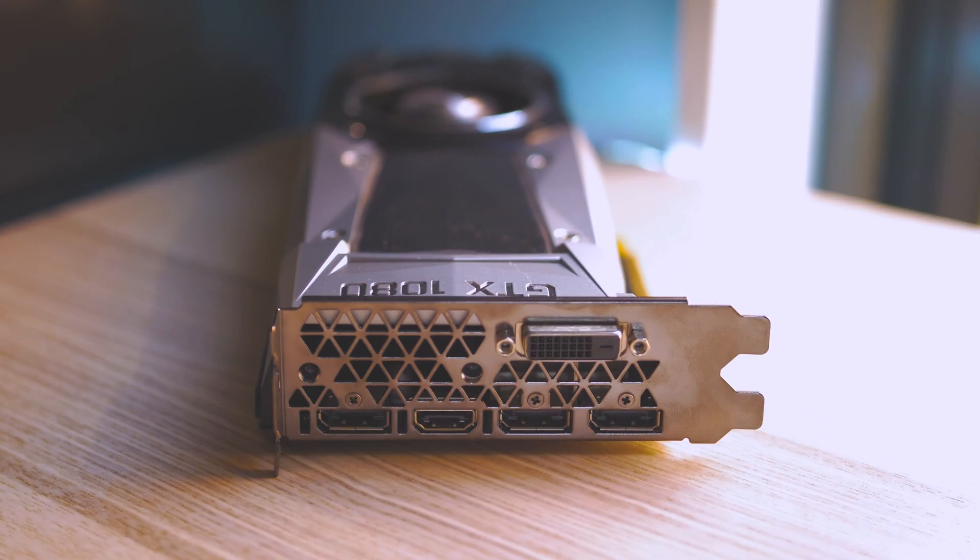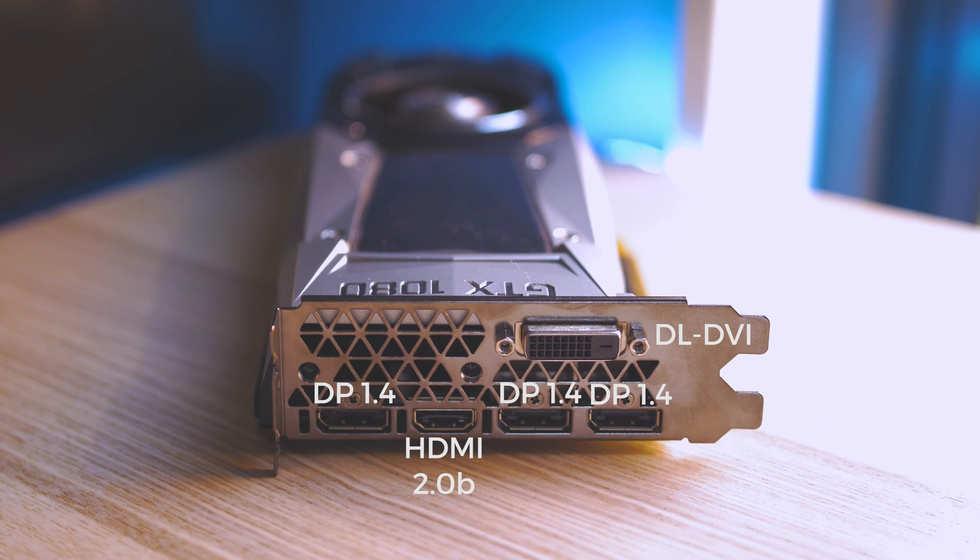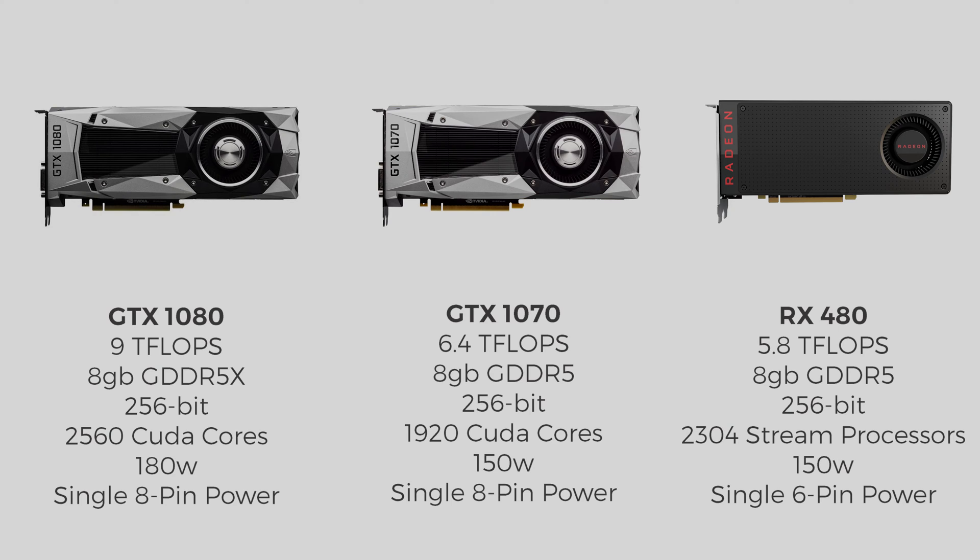On the port side of things, the 1080 and the 1070 are identical. They both have three DisplayPort 1.4s, HDMI 2.0b, and for you old-school people, dual-link DVI.